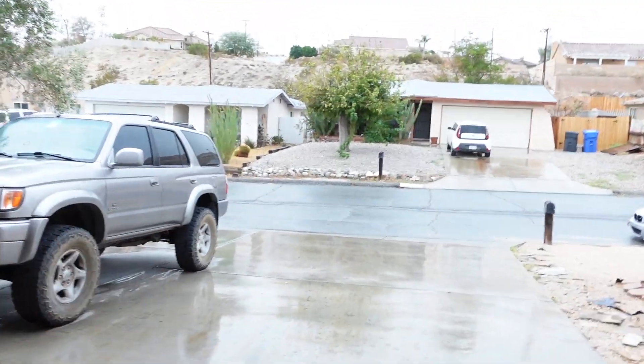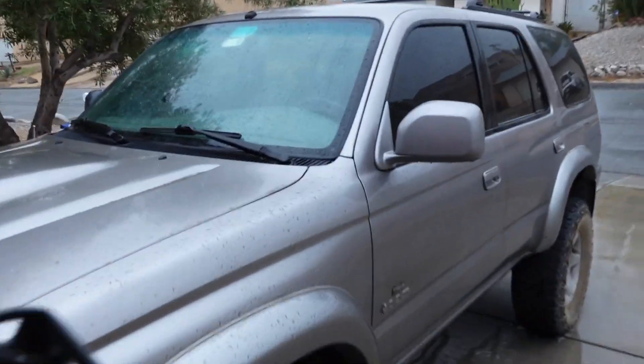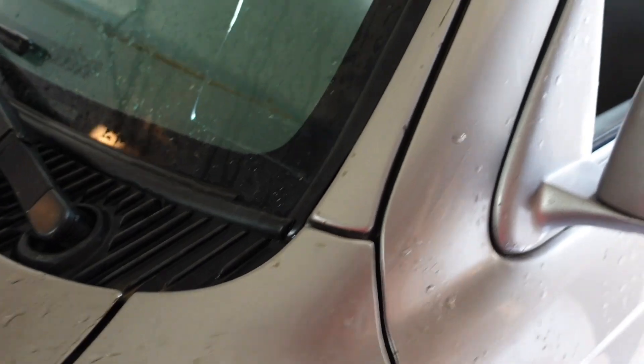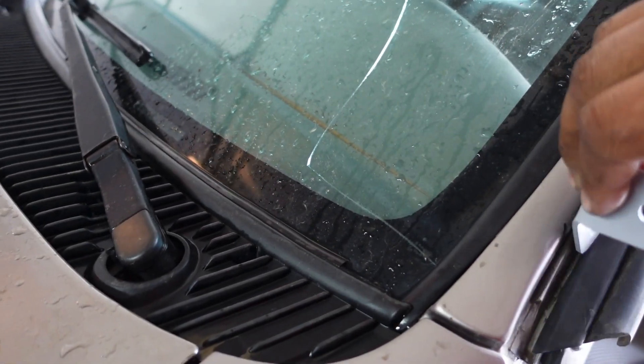Guys, it's literally the very next day and as you can see, we did get some rain out here in the desert. But today we are going to be installing some spotlights onto the 4Runner. So these are not supposed to be centered like this — what we're going to end up doing is mounting these right here on the truck. The brackets are actually going to sit on the A-pillar, right in the rain guard area, and it'll sit something like that.